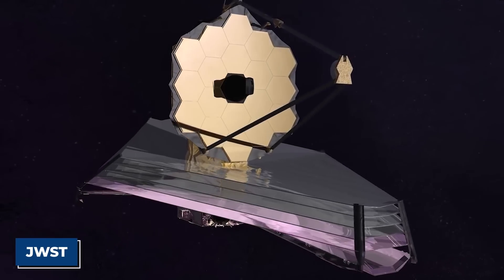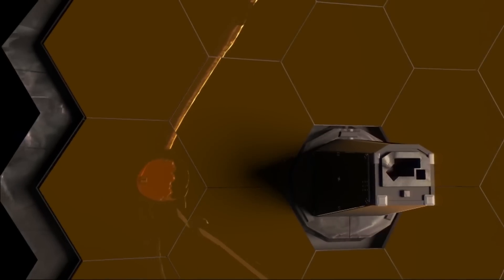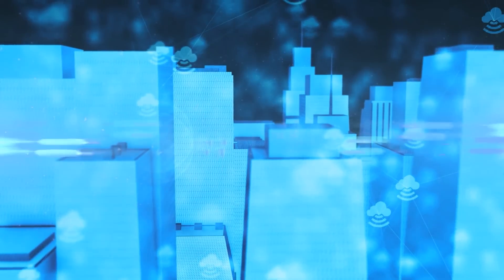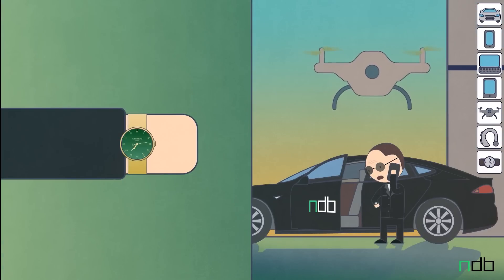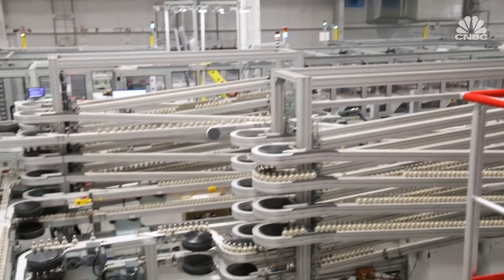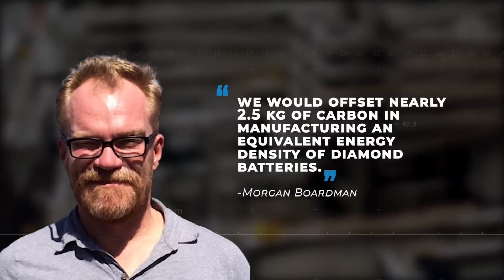A good candidate is the JWST, which has a lifespan of two decades due to the amount of fuel on board. With nuclear diamond batteries, the space observation station can continue to deliver stunning pictures that help us know more about the universe for eternity. With the world increasingly dependent on sensor input, Arkenlight's batteries could provide a fit-and-forget solution that enables the widespread rollout of IoT devices. According to Morgan Boardman, CEO of Arkenlight, the technology also offers attractive emission savings. With the resources used to manufacture a AAA battery, we would offset nearly 2.5 kilograms of carbon in manufacturing an equivalent energy density of diamond batteries.